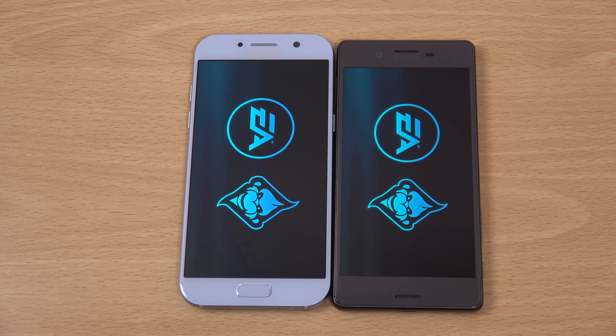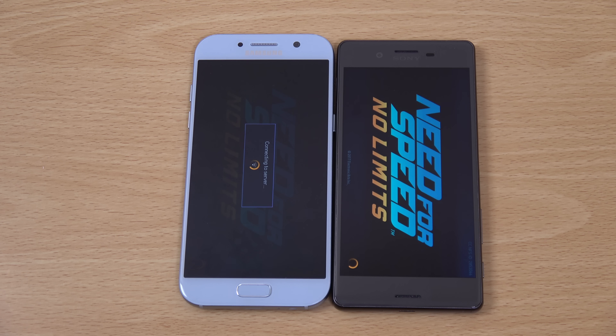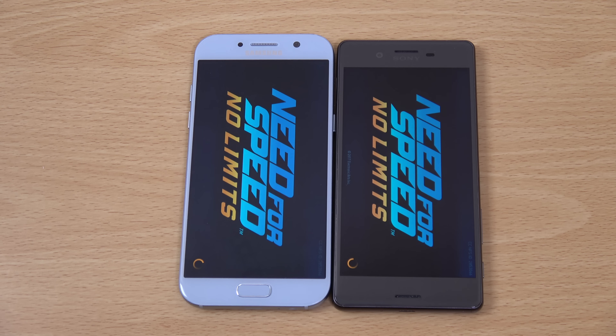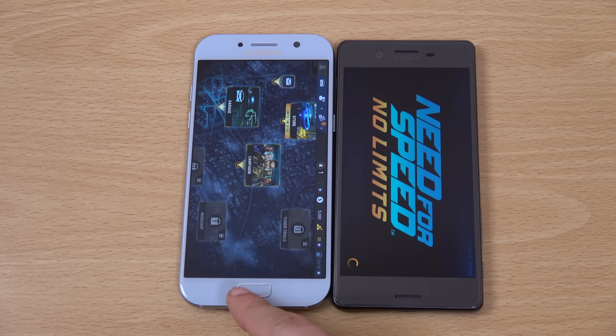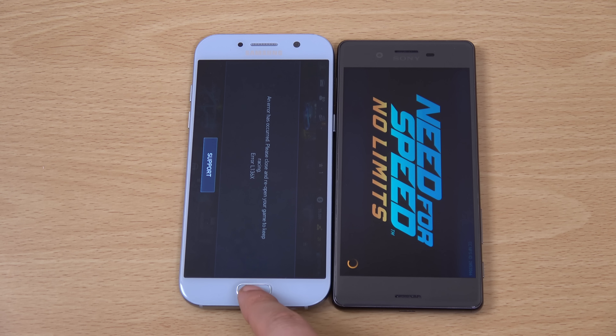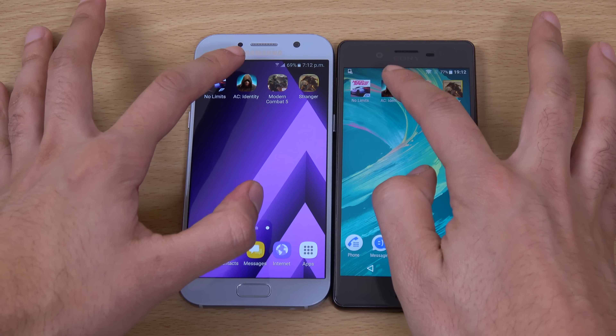Now we're going to have a look at some games — which one can get into the game faster, since you can only play on one device at a time. For the display, we're getting a full HD display with the Bravia engine on Vivid mode. I don't think it's quite as bright as the Samsung panel but it's still very decent. It looks like the A5 has won here when it comes to logging into this game first. We get an error, which is weird, and you can see the Xperia a little bit behind there.